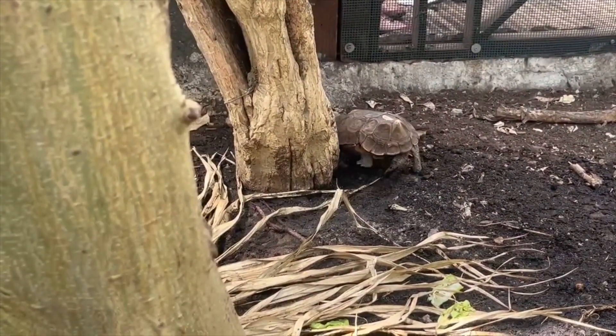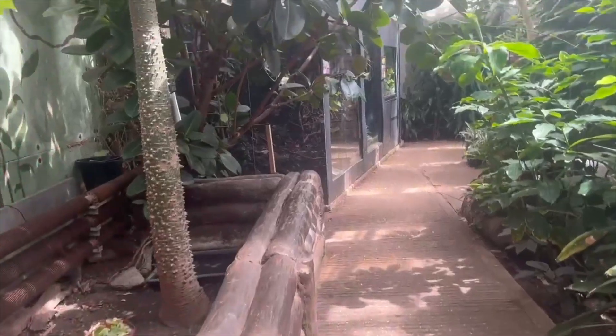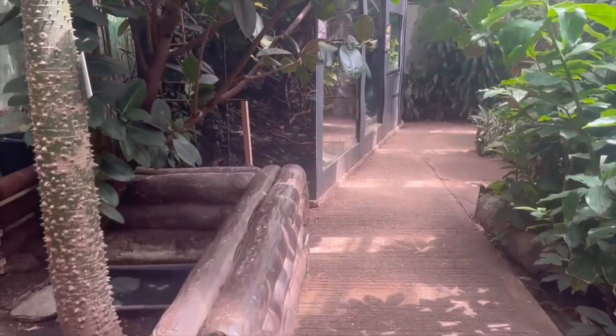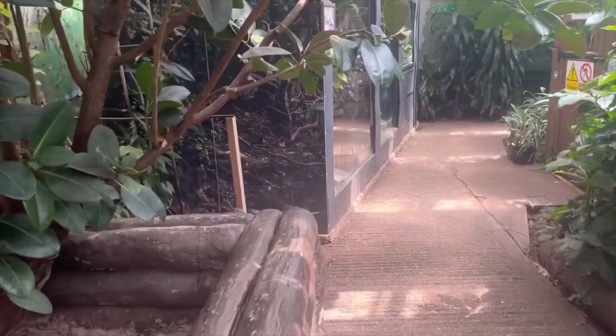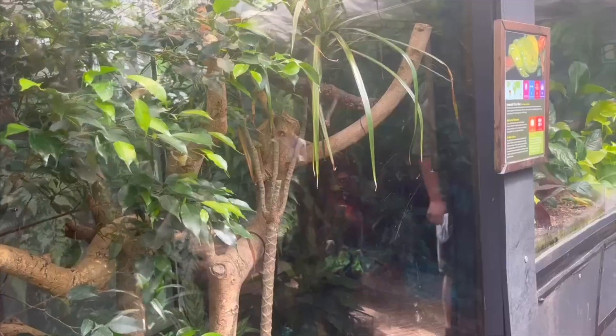As we come to the other side of the exhibit, we've also got a couple more species of tortoise on display. As we move further down the exhibit, we'll soon be coming across the snake exhibits, which are up here on the left. They have three snakes on display here.